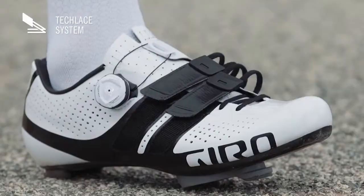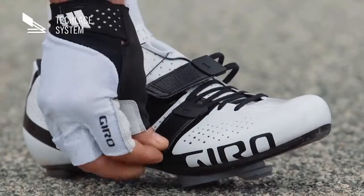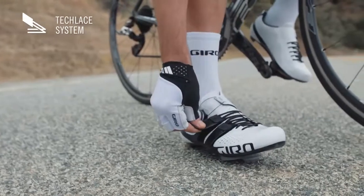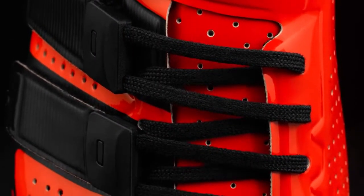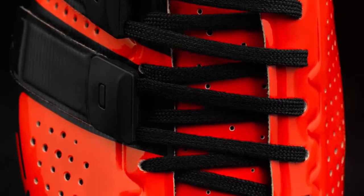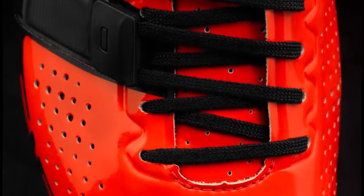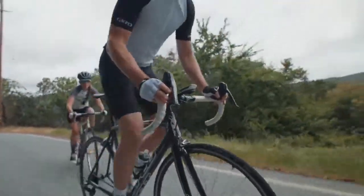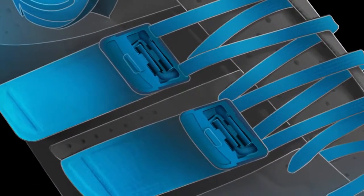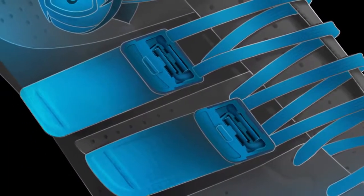This extraordinary design is driven by our patent-pending Tech Lace system, which couples the benefit of laces with the convenience of a strap for superb fit and easy on-the-fly adjustment. By replacing D-rings and other hardware with laces, the Tech Lace system provides a more supple feel across the forefoot, plus the laces can be easily replaced if damaged.